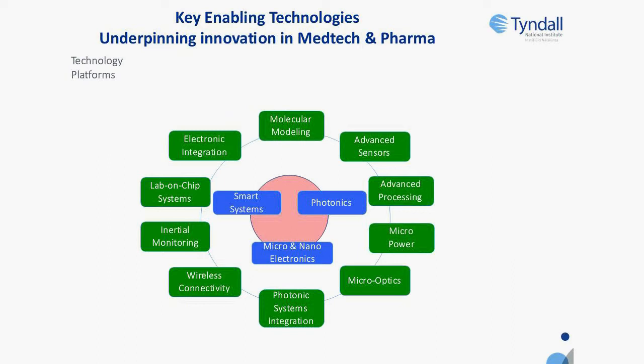We have a large photonics capability — a photonics integration centre, similar to the centre John described for medtech but focused on photonics across all applications including medtech. This includes microoptics capabilities, new types of light sources and detectors. We are probably the leading centre in Europe on photonics integration, hosting Europe's PICSAP pilot line for photonics integration, and many of the customers in this space are medtech.